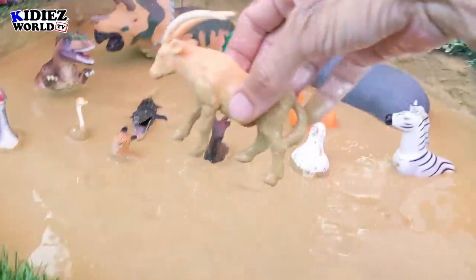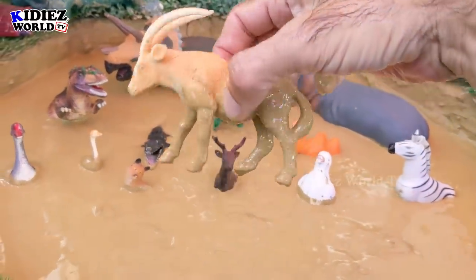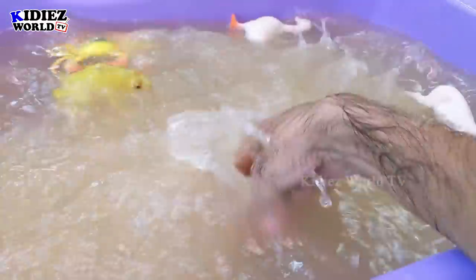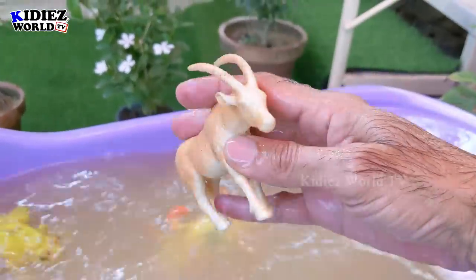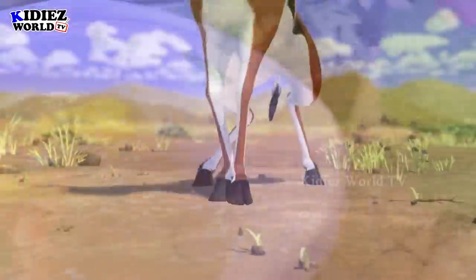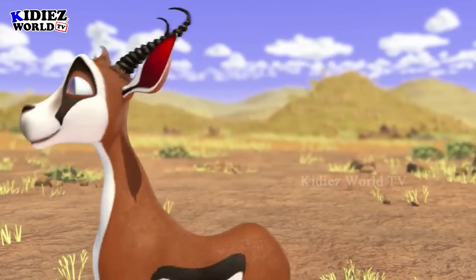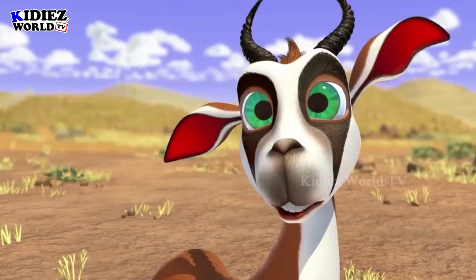The next one we have is antelope. Antelope comes in the wild animal category. Here we go — antelope!